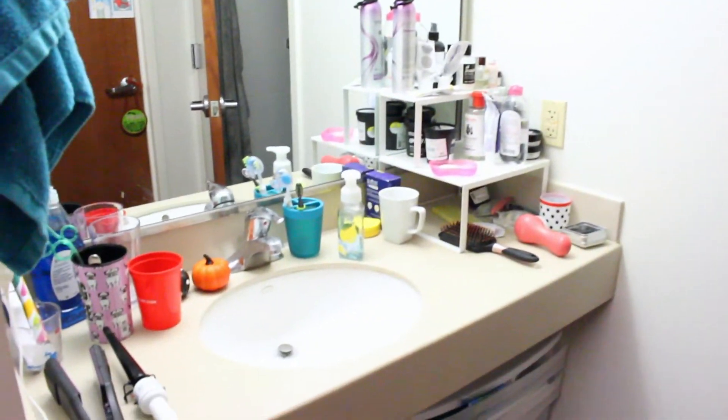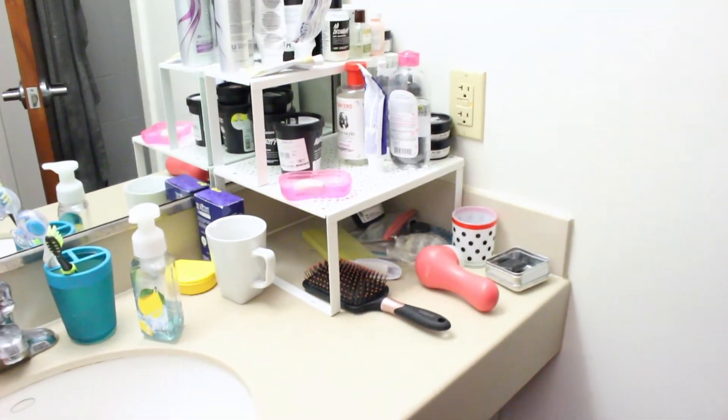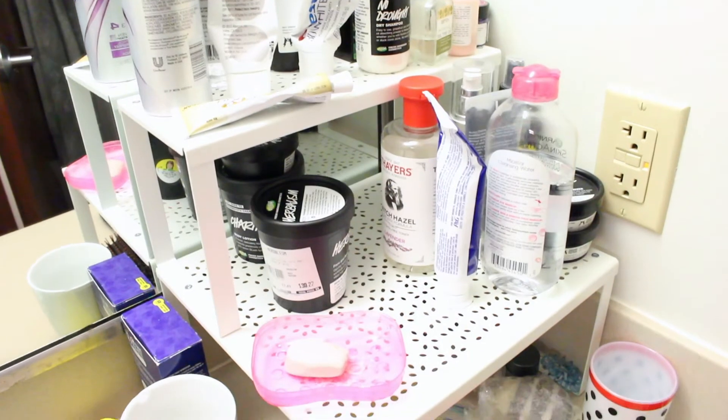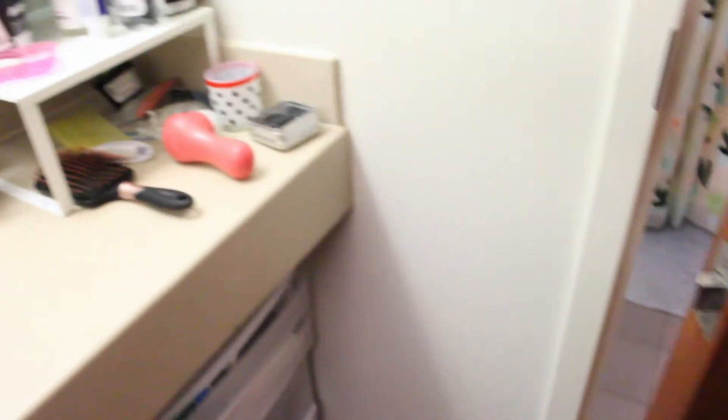So guys, when you open up my door to my dorm, you kind of see the normal — what we've seen in the last basically two other vlogs. So nothing really out of the ordinary. We head over to my sink, which looks a little different this year. Marina and I actually decided to get these little stackable shelves, and they have literally made our lives so much easier — everything just kind of stays in the place it needs to, and it just works.